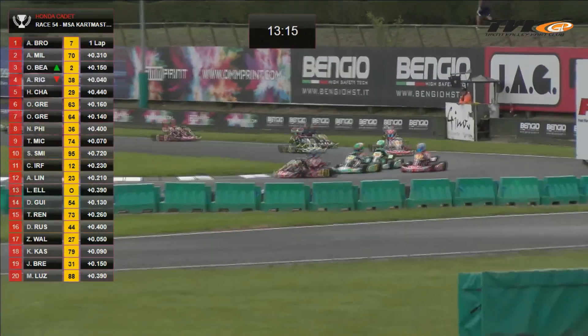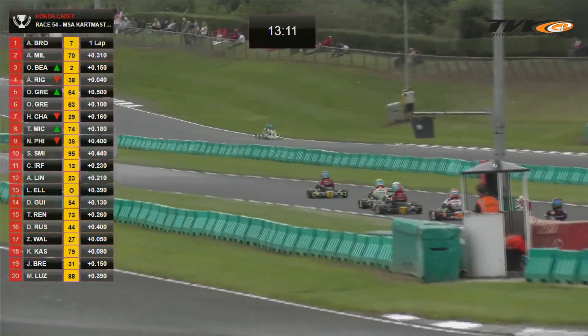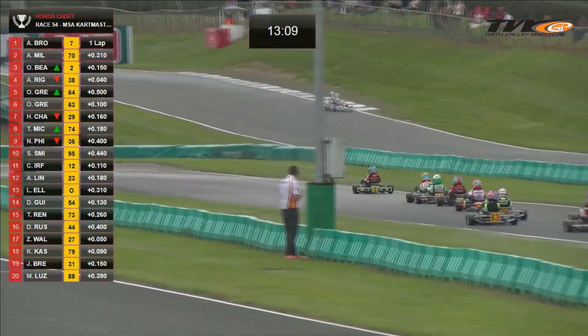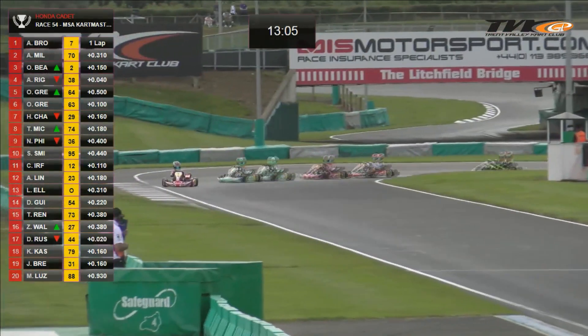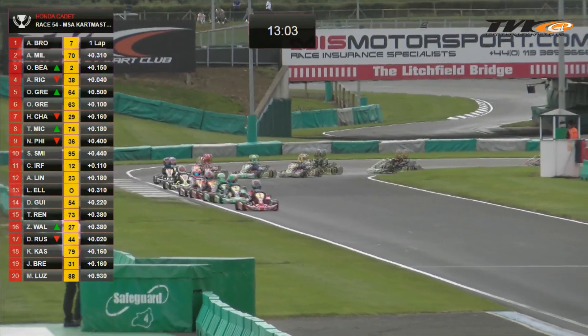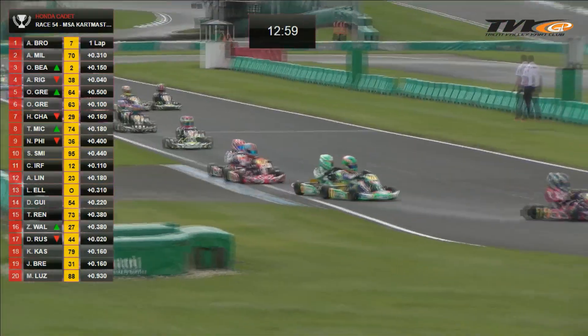It's Brown, Rigby, Bearman and Miller in the top four. Then it is Oliver Greenall — great start for number 64 Oliver Greenall from eighth up to fifth. Oliver Gray is next, then Harvey Charter in seventh place, Theo McCurris in eighth.